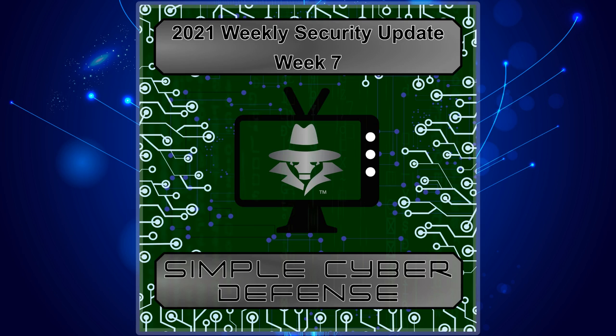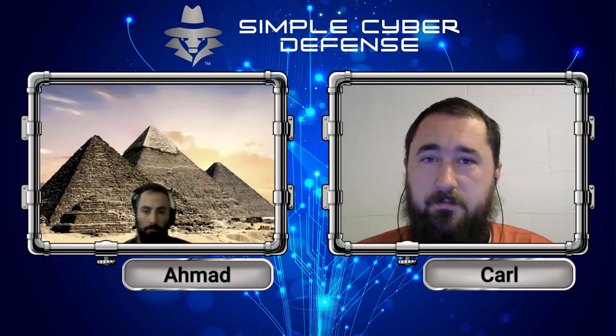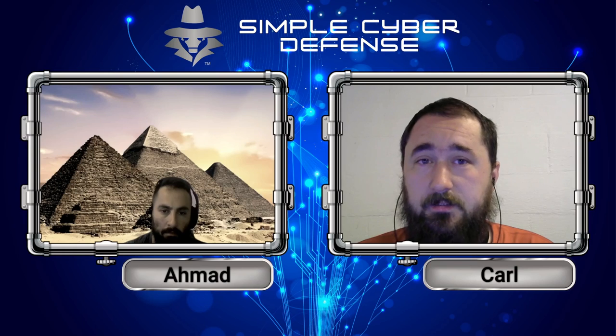Simple Cyber Defense Security Updates for July 21st, 2021. Welcome back to the Simple Cyber Defense Podcast. This week we have some very interesting and important topics. We're going to be talking about the never-ending PrintNightmare that is going on and how to mitigate that, and we're also going to be talking about how your Google Assistant is spying on you.